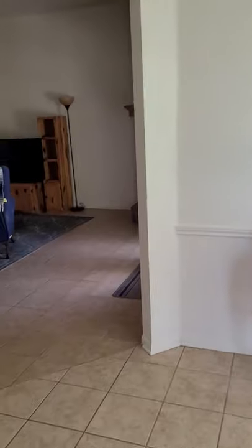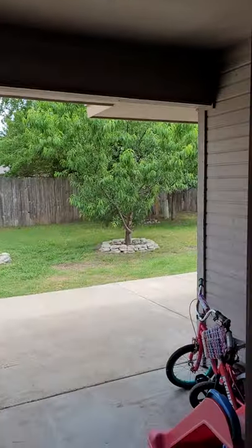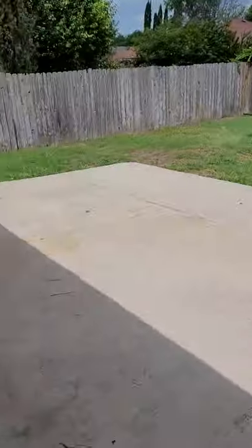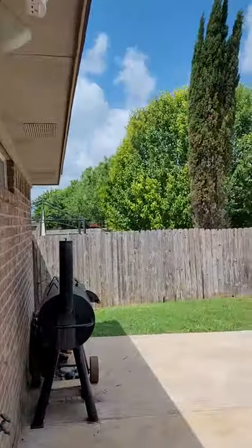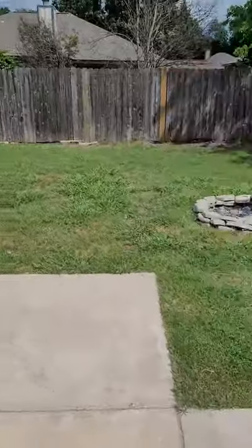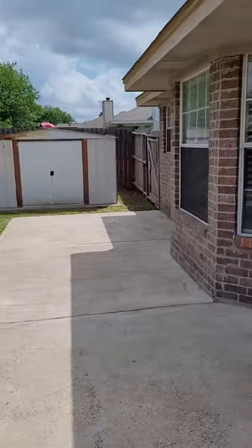We'll go check out the backyard. Got a covered patio. Fire pit. This is great. I would add a pergola or something out here, put some planters for gardening. This is a great backyard.